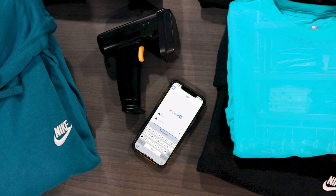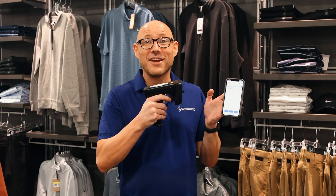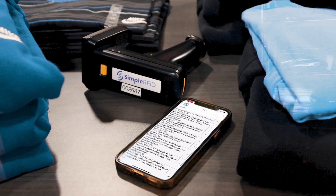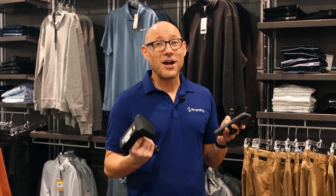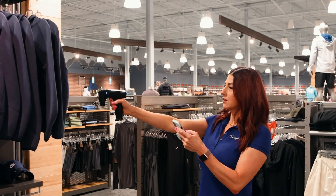It's easy. Download the SimpleRFID app, grab your handy RFID reader. As items are scanned, our SimpleRFID lookup tool searches our global database and retrieves product details including name, color, size, price, and photos.